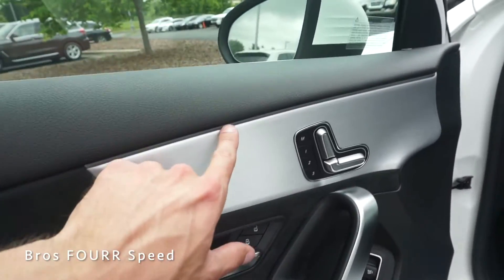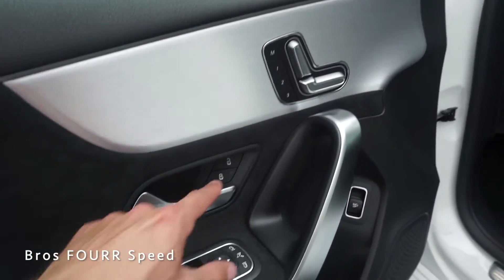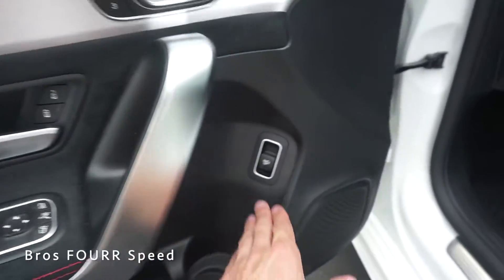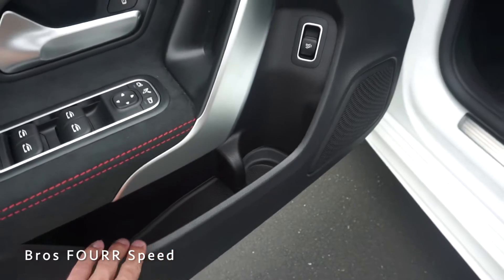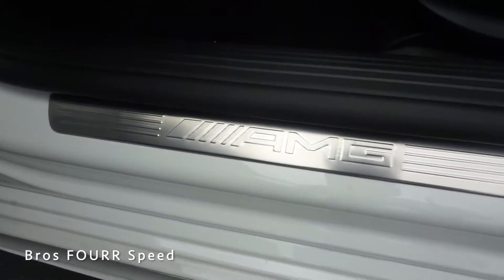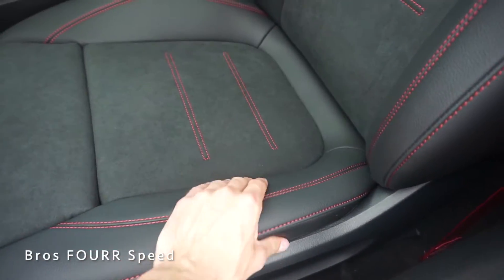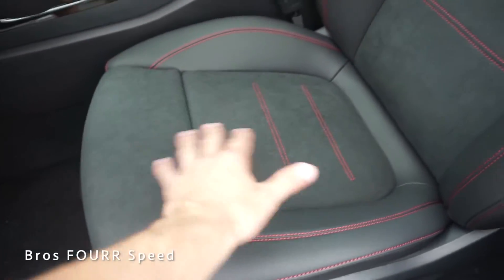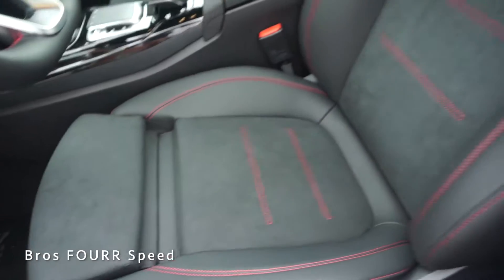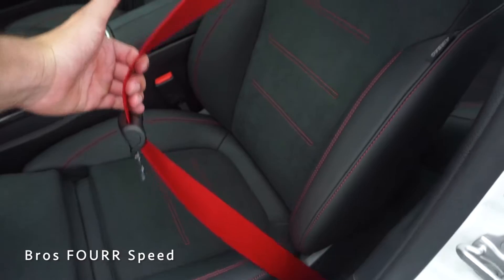All your seat controls are right here with memory functions, lock and unlock, the release handle, window controls, mirror controls, trunk release button, a little storage, and some couplers. Moving inside, the aluminum door sill is written out with AMG and has a great look. Taking a look at the seats — really nice design with black leather, stitching, Alcantara, an adjustable leg rest, good-looking bolsters, more red stitching, and even red seat belts.